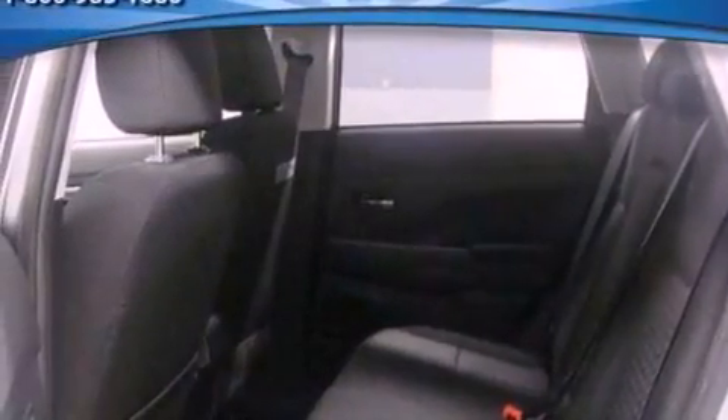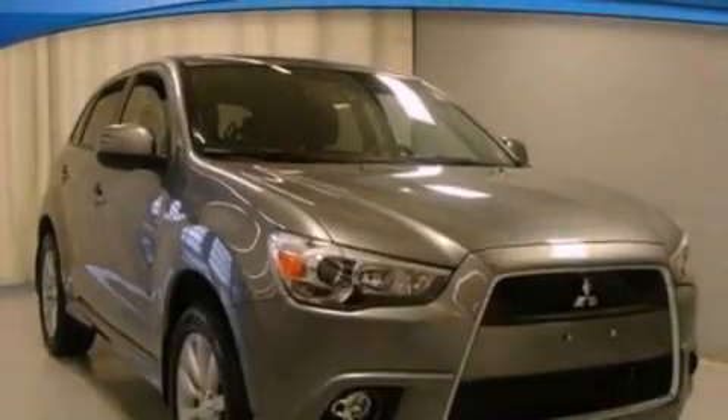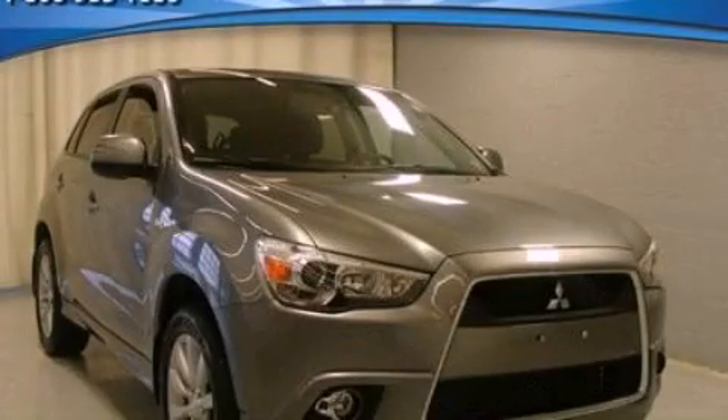With an EPA estimated rating of 29 miles per gallon on the highway, this automobile is clearly a fuel-efficient choice. Please call today to reserve this vehicle for a test drive.